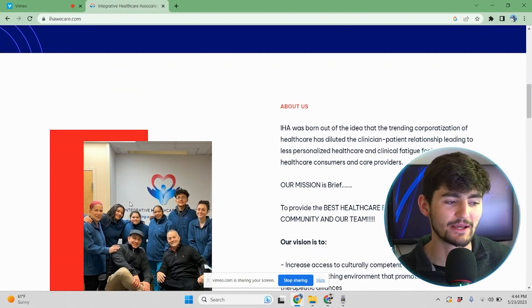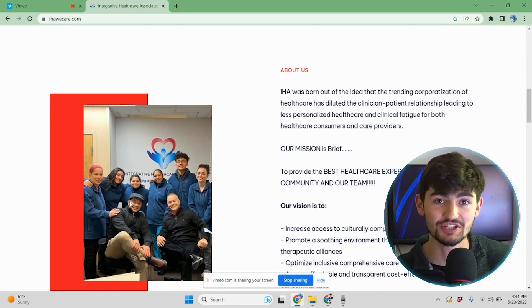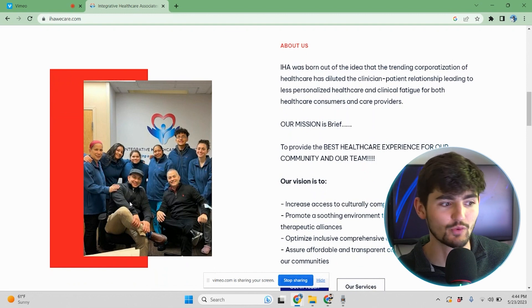As we scroll down, we have an intro paragraph about IHA — what led to IHA being born, and who are the owners of IHA as well. This is always good to have near the top of the site. You want the customers to know what your business is all about and how you got started.